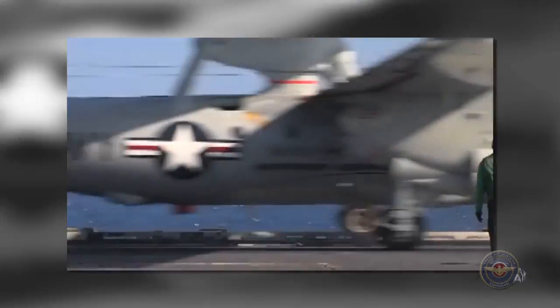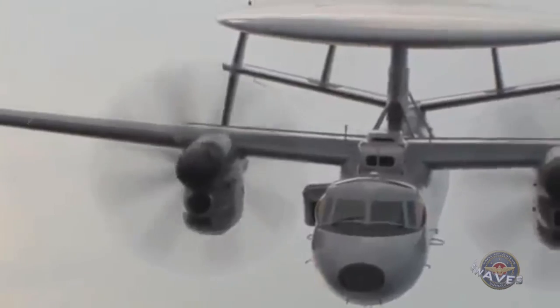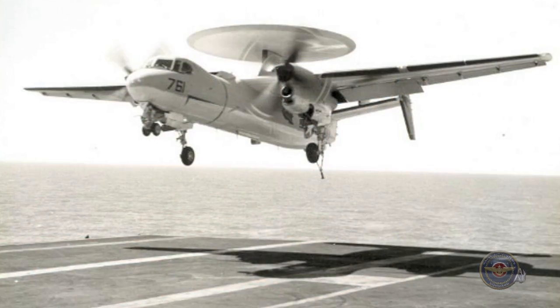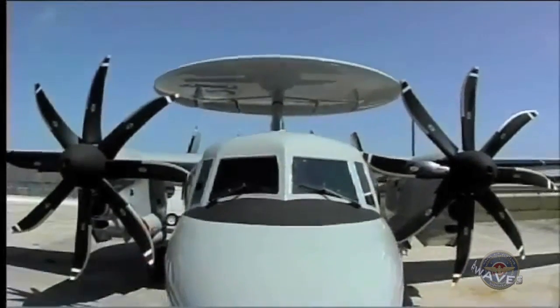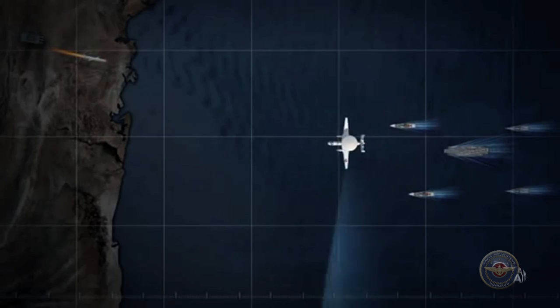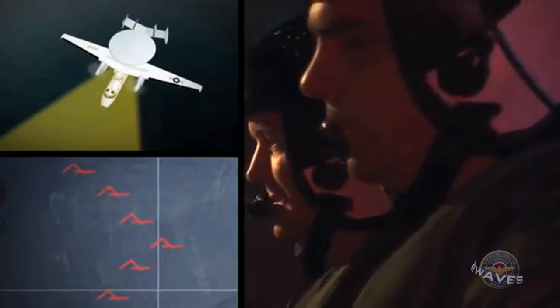2014 was designated the year of the Hawkeye, and for good reason. The E-2D Advanced Hawkeye achieved initial operating capability in October, certifying the aircraft for fleet deployment preparations. The accomplishment came on the 50th anniversary of the delivery of the first E-2 aircraft in 1964. The Advanced Hawkeye features a state-of-the-art radar and upgraded aircraft systems. Like its predecessors, the E-2D serves as the Navy's digital quarterback, increasing situational awareness throughout the fleet.